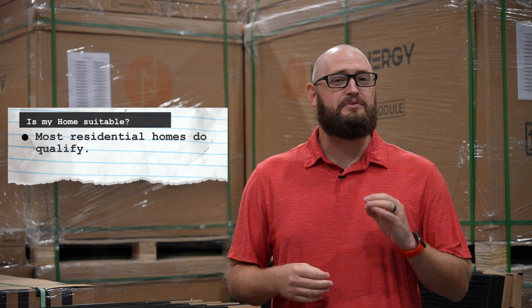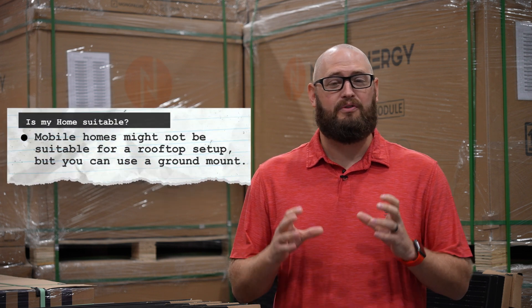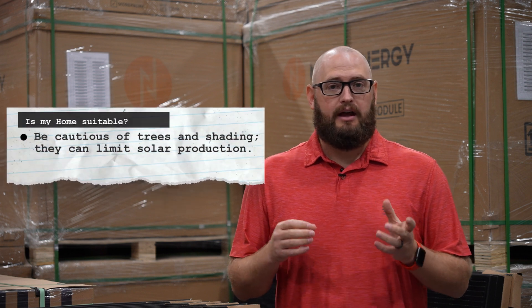Now let's talk about whether your home is a good fit for solar panels. Here's what you need to consider: most residential homes do qualify. Mobile homes might not be suitable for a rooftop setup, but you can use a ground mount option. Be cautious of trees and shading, as they can limit solar production.